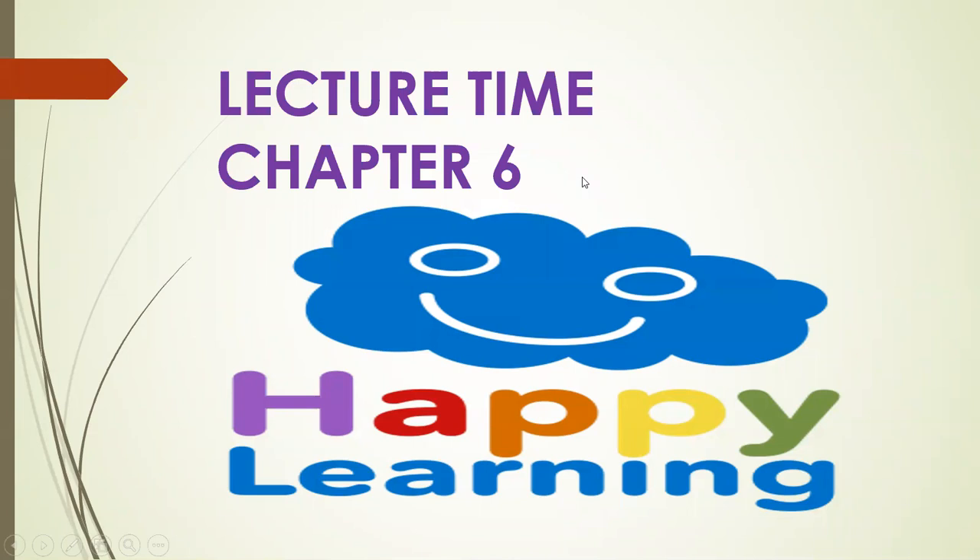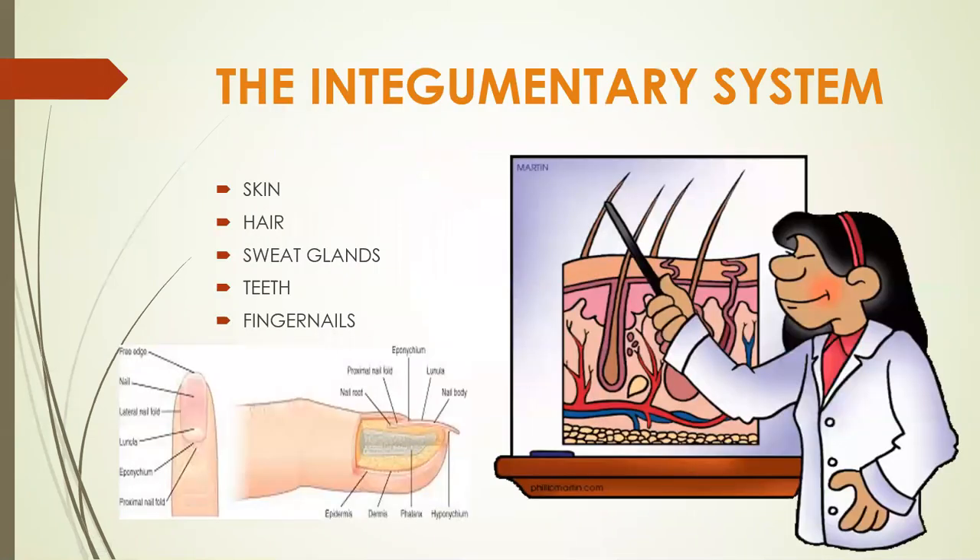Hi class. Happy learning. Let's do time again. We're in chapter six. We're going to talk about the integumentary system and the skeletal system today, and what disorders are common to these systems, as well as what laboratory tests are usually ordered to assist in diagnosing diseases and disorders of these systems.